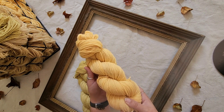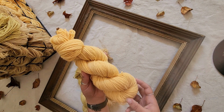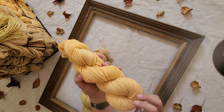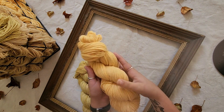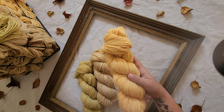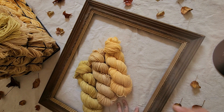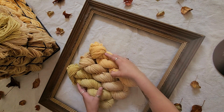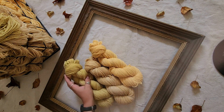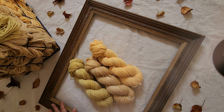And lastly, we have Butternut — this is a bright orange color, again in the Peruvian Highland Wool in the worsted weight. I love this orange; I am such a sucker for the orange color. It's light enough that it works with the fall tones, but it's such a beautiful orange. All three of these colors will be available on August 22nd, and you'll get 20% off if you're purchasing all three as a set. I hope you guys enjoy them.